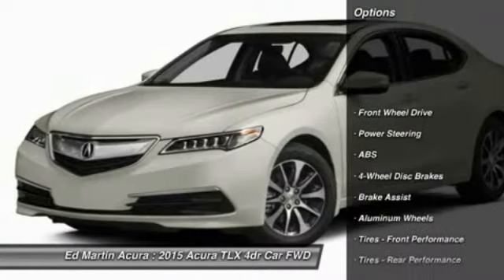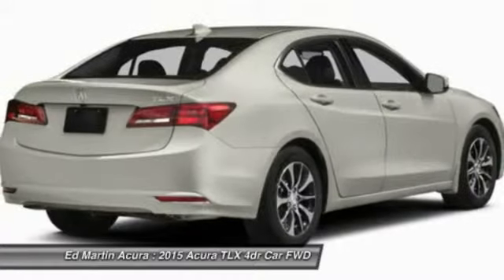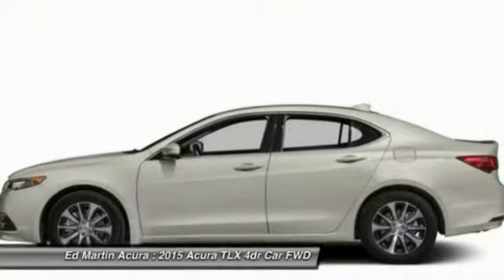Power passenger seat, steering wheel audio controls, anti-lock braking system, adjustable steering wheel, power steering, hard disk drive media storage, keyless entry, aluminum wheels, auto dimming rear view mirror, PPO, cruise control.